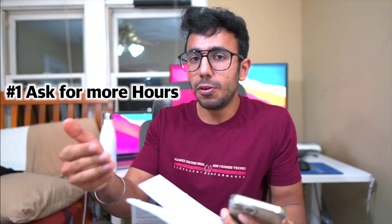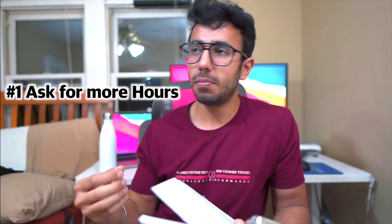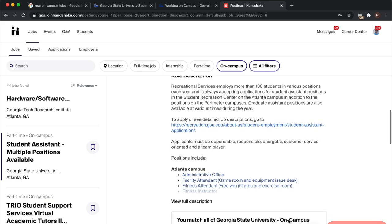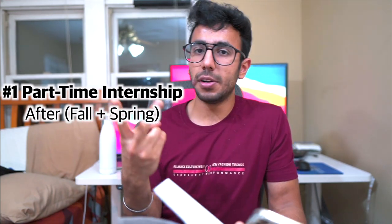Here are some tips to maximize your college income. Tip one: always ask for more hours and keep taking shifts when someone is absent. Make a group chat with your coworkers so that when someone can't make their shift, you can take it and get paid. Tip two: when browsing on-campus job listings, compare the salaries and choose the highest-paying option. Tip three: pursue a part-time internship — once you've completed two semesters in the US you can do one, and it pays way more than any on-campus job.